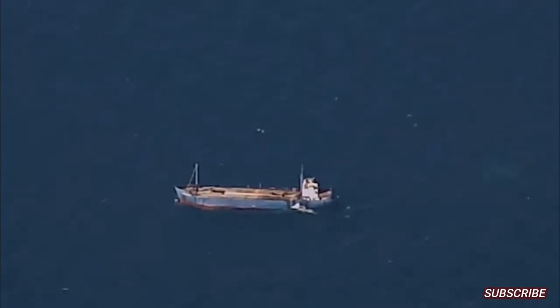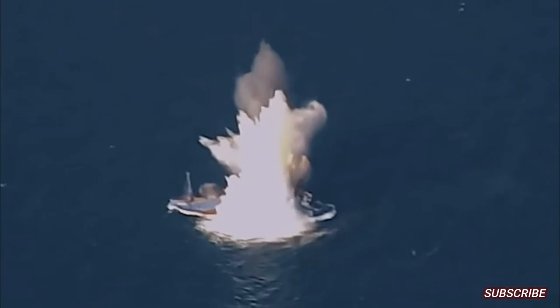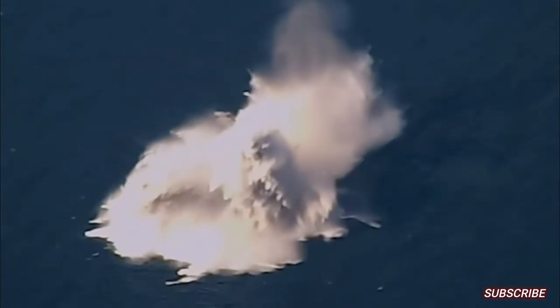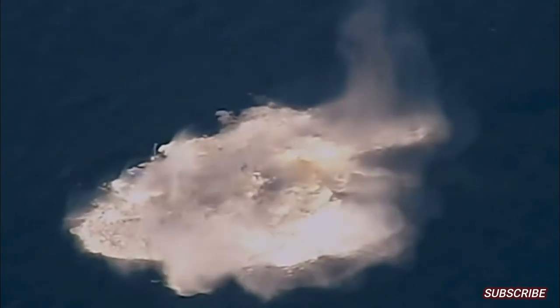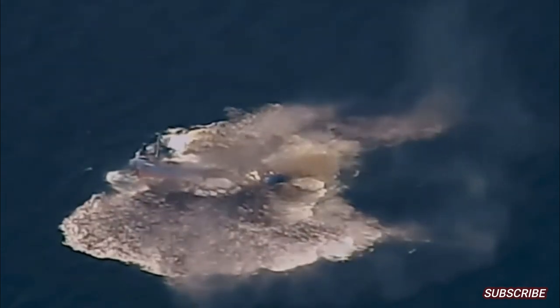During this second test, the F-15E Strike Eagle was able to eliminate the target ship at full scale with a single shot using the Quicksink. The video shows the explosion of the Quicksink bomb causing the ship's hull to lift until the keel breaks in two. Then the hull of the ship slammed into the sea surface and quickly sank.